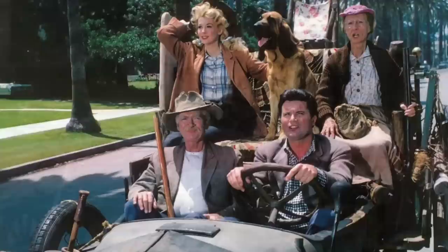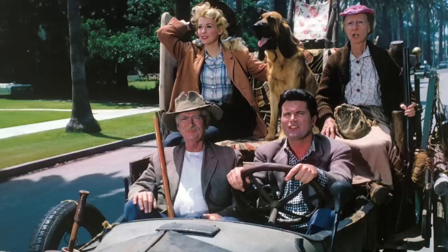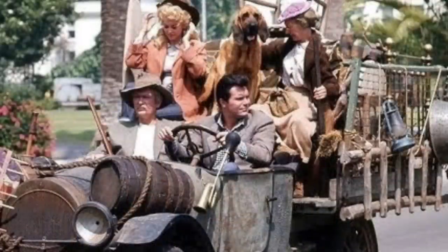The Beverly Hillbillies truck was a customized 1921 Oldsmobile 43A roadster powered by a 43-horsepower four-cylinder engine, designed by renowned Hollywood custom car expert George Barris. The same truck was not used for the entire series — five customized Oldsmobile trucks represented the Swamp Rat throughout the show's nine seasons. Barris was in charge of finding the trucks and ensuring they matched the Clampett family truck.